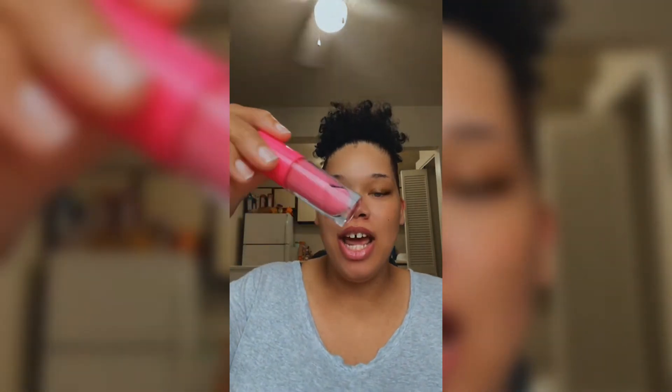Hey guys, I just wanted to come live right now and show you guys the glosses I have been working on behind the scenes. So on my lips right now I have a very pigmented lip oil, and that is this gloss right here.